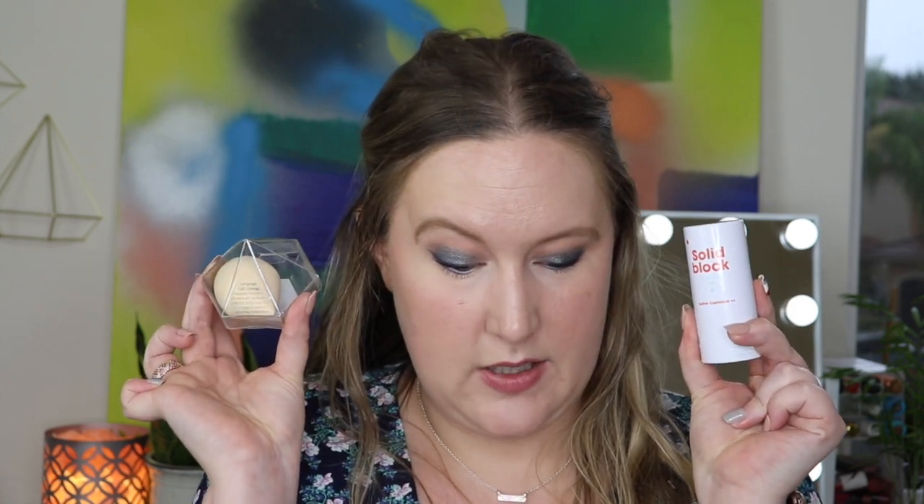Honestly, it wasn't the most exciting box for me. We got a repeat category with the oil, the palette is pretty but I already have one from this subscription with similar shades, and the eye cream I'm not excited about. The two items I will keep are the Base Blue sponge and the sunscreen solid stick. I'd love to know your thoughts — do you think this box is worth it?